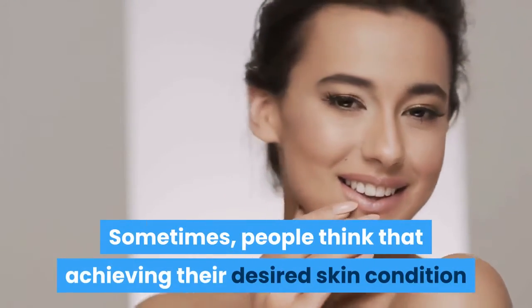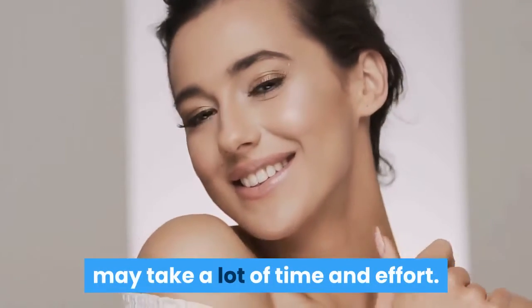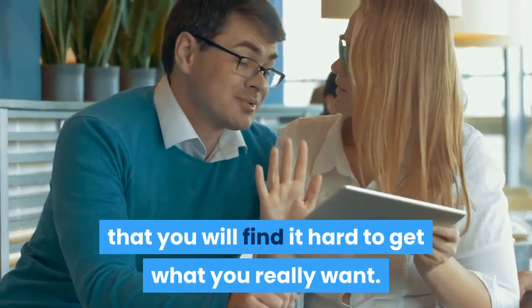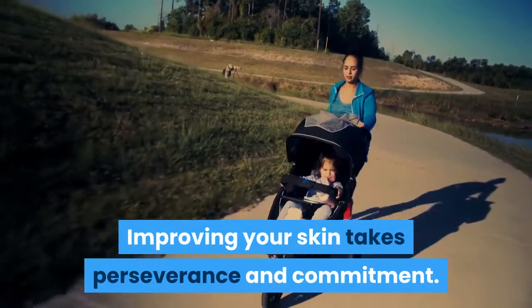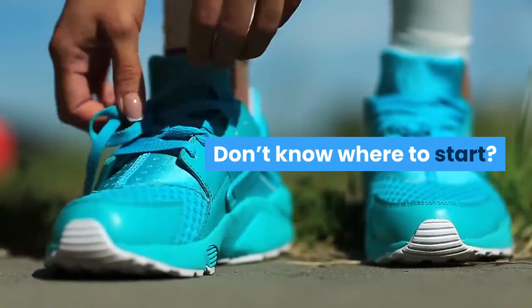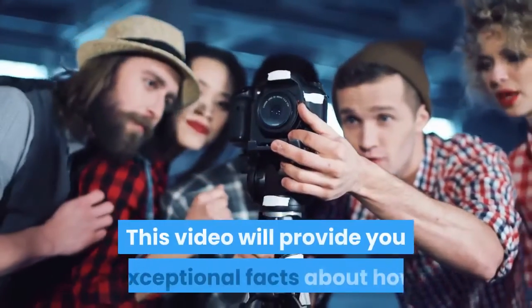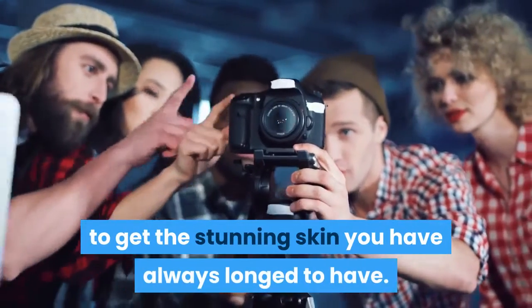Sometimes people think that achieving their desired skin condition may take a lot of time and effort. Though this is quite true, it doesn't mean that you will find it hard to get what you really want. Improving your skin takes perseverance and commitment. Thus, you have to know what you need to do and what you need to avoid. This video will provide you exceptional facts about how to get the stunning skin you have always longed to have.